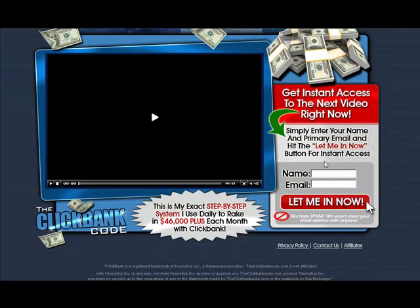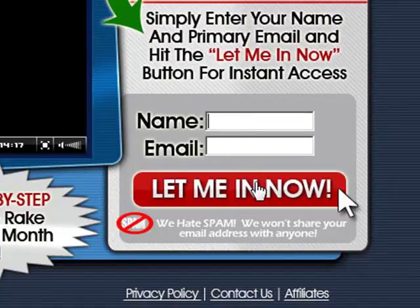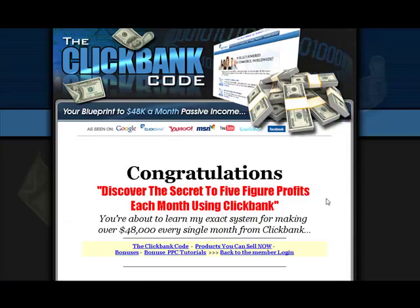First, enter your name and email into these fields and hit the Let Me In Now button. Now we're inside the actual members area, so let's take a look at some of the products, the videos, the PDFs that are available for download.